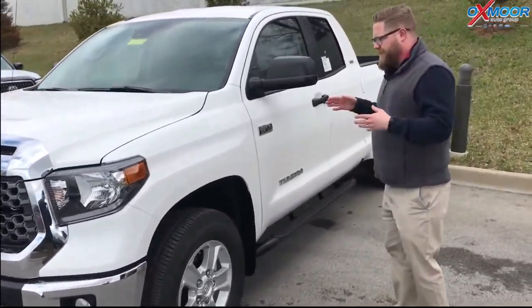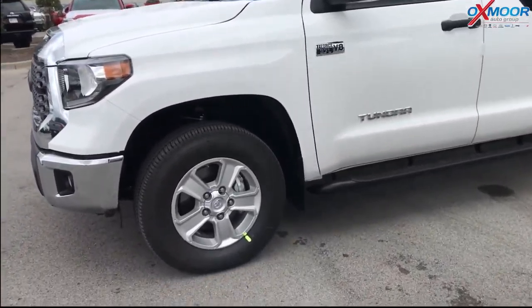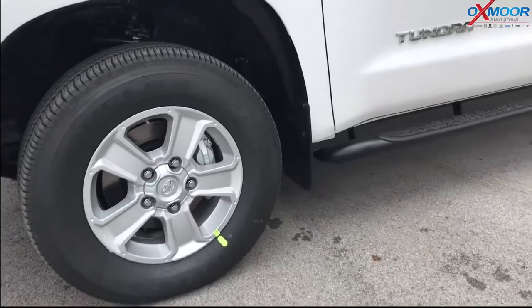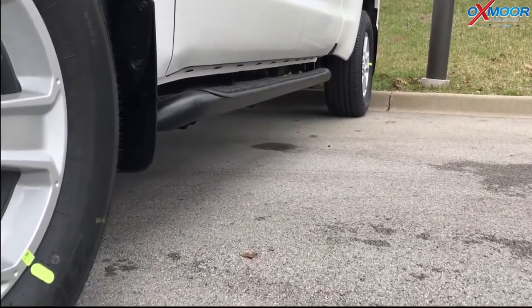And this is the big engine — a V8 5.7 liter. It's naturally aspirated, not turbo boosted, so there are no issues. We actually had one of these get to a million miles — the Toyota Tundra. That is crazy. Very, very cool.